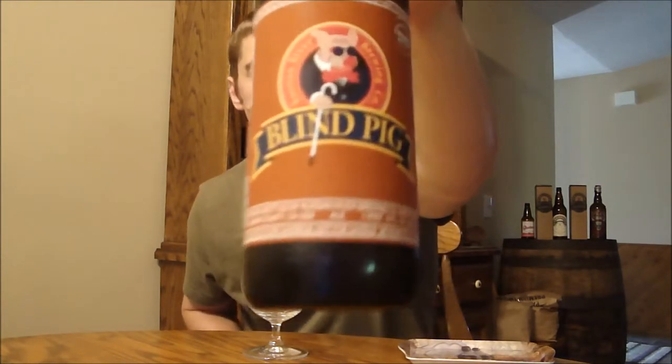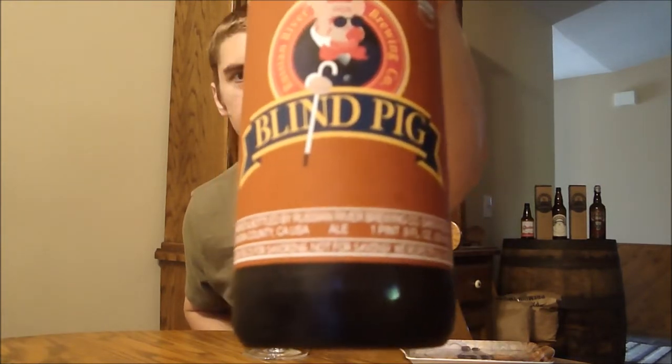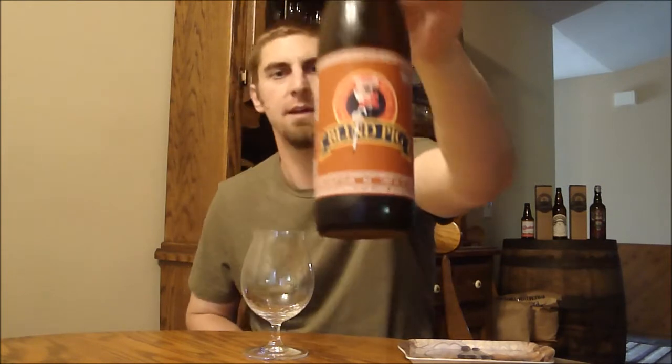Hey Beer Rivers, Ryan back with another episode of San Diego Beer Vlog. Thanks for joining me once again. Today we're going to look at a beer from Russian River, and this is their other IPA that they bottle up on a regular year-round basis — and that is Blind Pig. This is just a regular IPA.